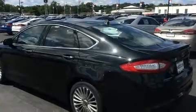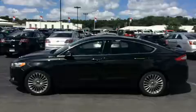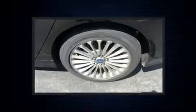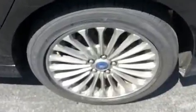Top features include power front seats, front and rear reading lights, adjustable headrests in all seating positions, and leather upholstery. You and your passengers will enjoy the stereo system, which includes a CD player with MP3 capability and 12 speakers.